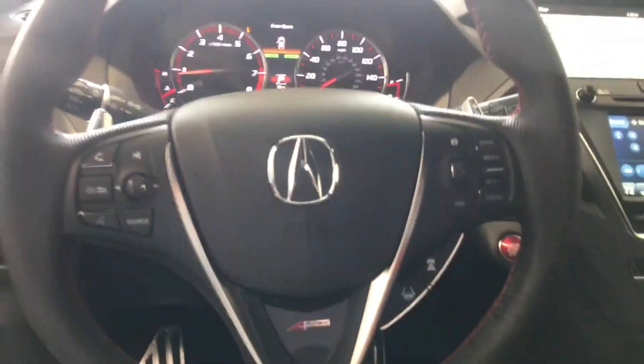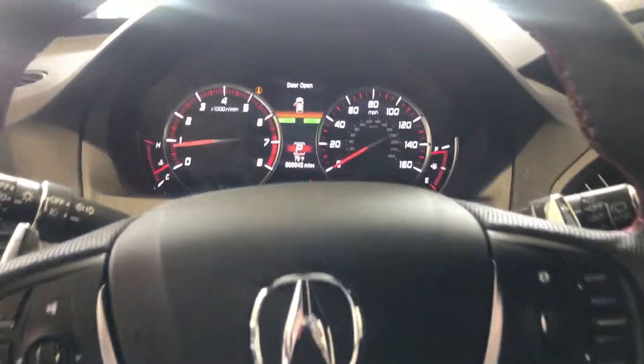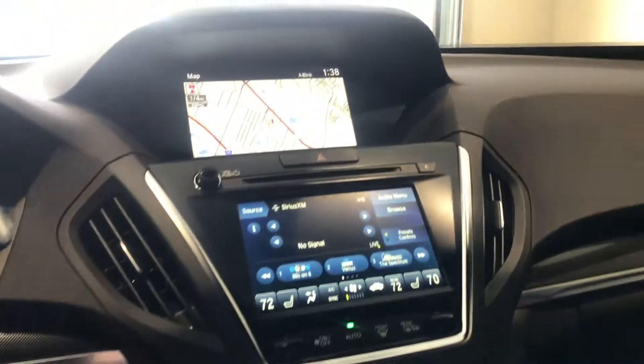Sport seats with perforated Milano premium leather and Alcantara trimmed interior with contrast stitching and piping. This red interior you see is exclusive to the A-Spec package, along with this red instrument lighting.